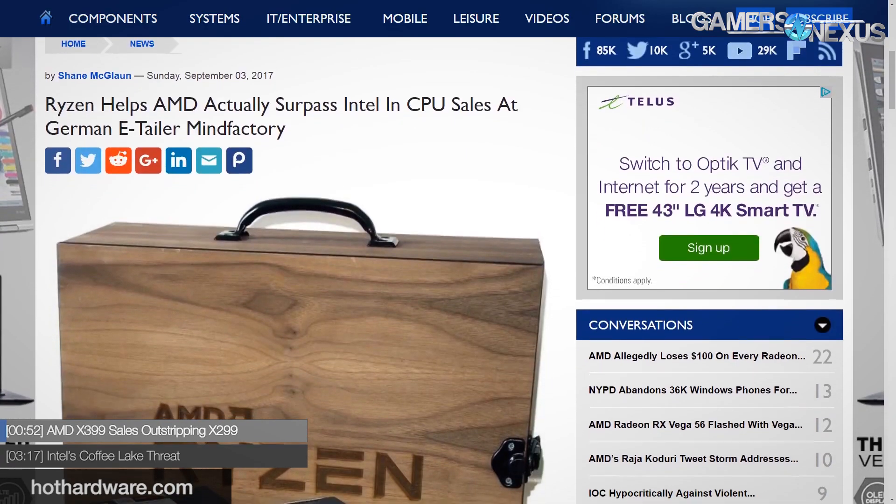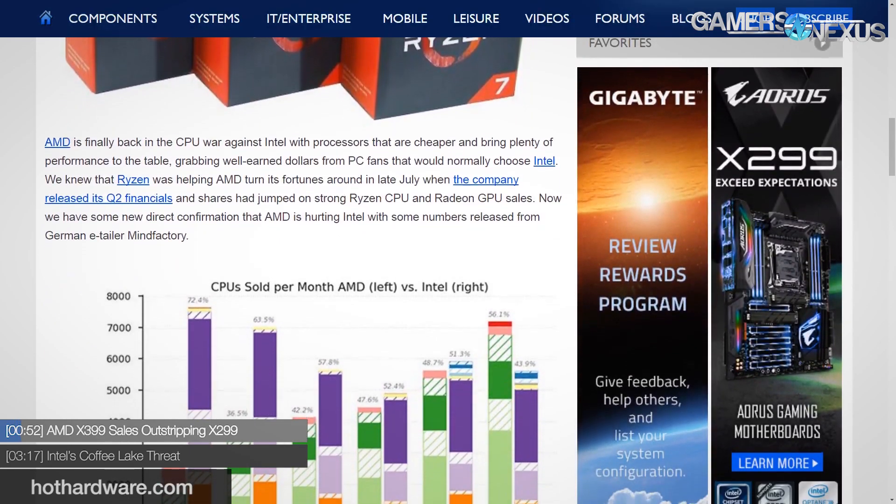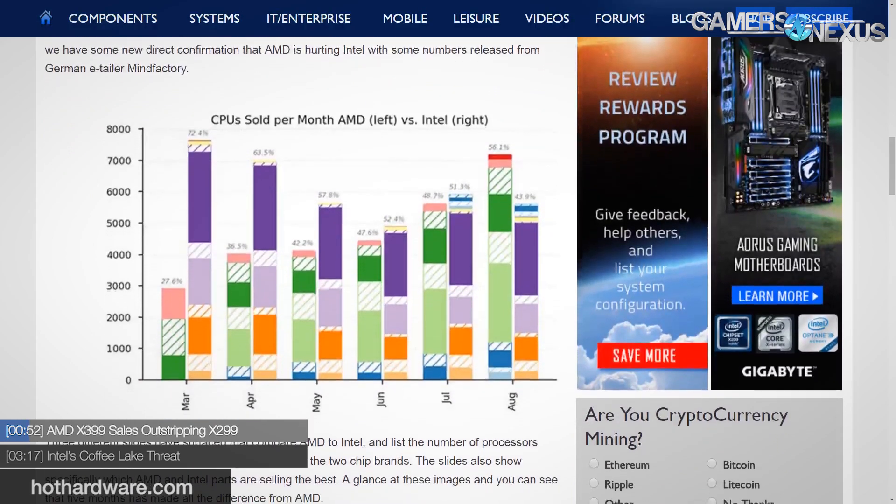The first news item: one of Europe's largest retailers reports that AMD's combined CPU sales to DIY enthusiasts have now surpassed Intel's combined CPU sales at that particular retailer. Speaking with vendors, the word on the street is that looking at X299 versus X399, vendors say the first few days to first week of X399 product sales surpassed the first month of Intel X299 product sales from those same vendors — not retailers, but actual manufacturers. We've seen on the media side a lot more interest in Threadripper than in Intel's enthusiast platform.